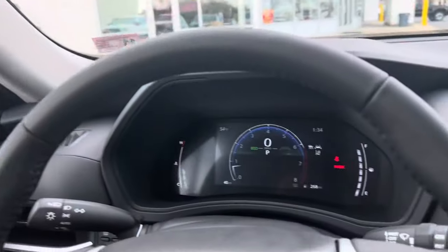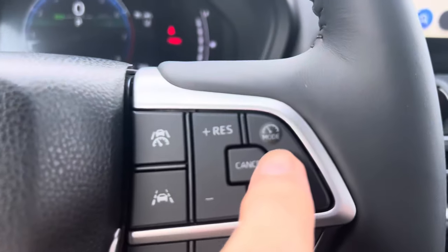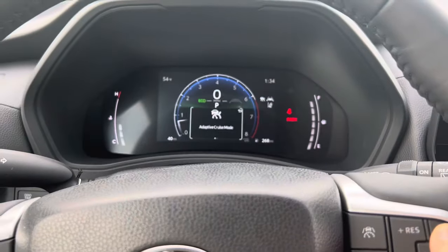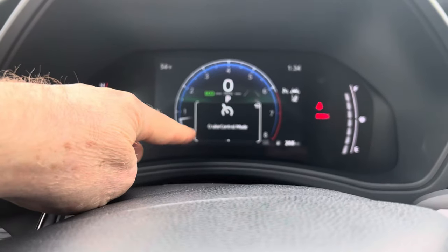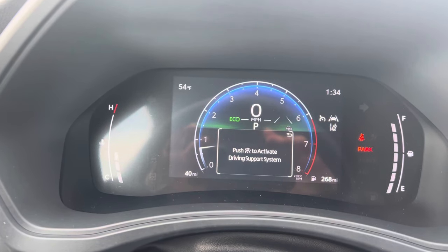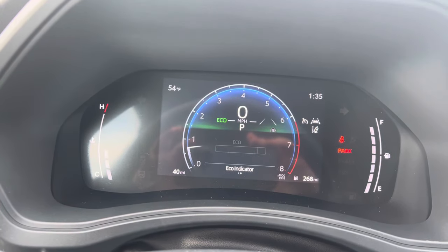The cruise control is always on, and so if it is in the adaptive mode and those sensors start to get blocked, you're going to get warning lights on your dash. That's an easy one to deal with — you just need to change modes. Hit this button that says 'mode' twice, and now it just says regular cruise control. With regular cruise control, you're not relying on any sensors, so it doesn't matter if they get blocked up.